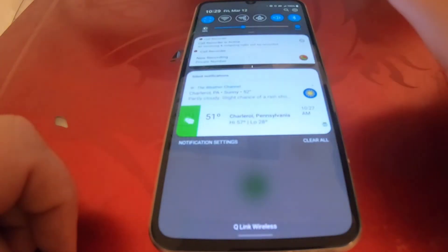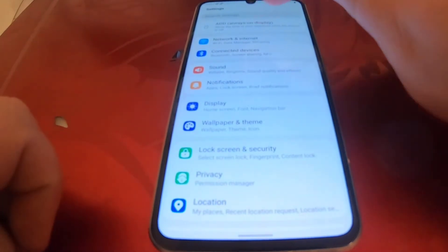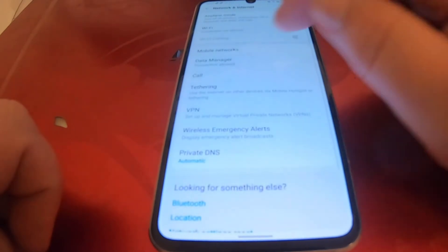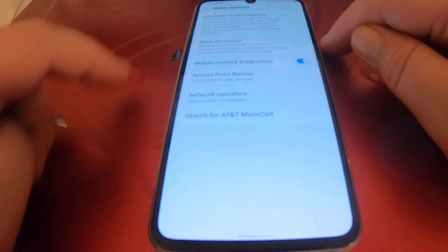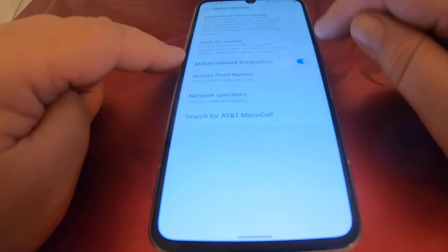If I come into Settings and click on where it says 'Network and Internet,' then 'Mobile Networks,' you can see where it says 'Allow 2G service' — it is not turned on.